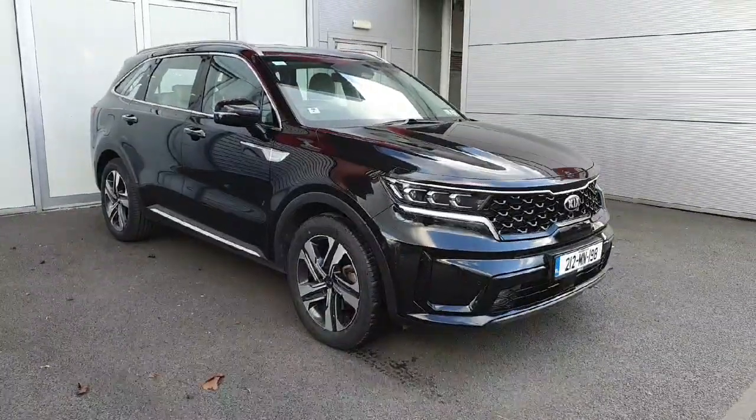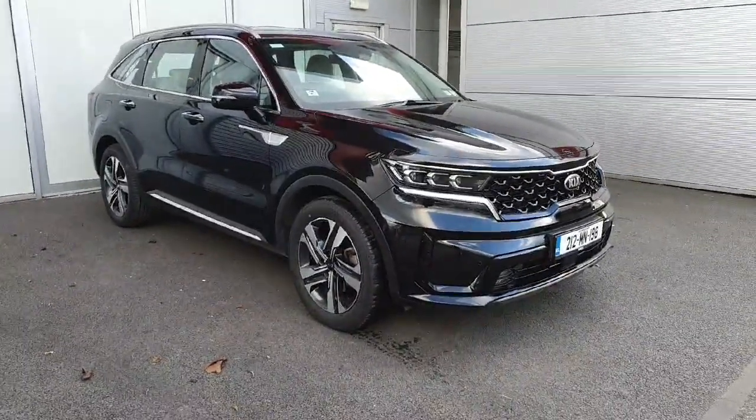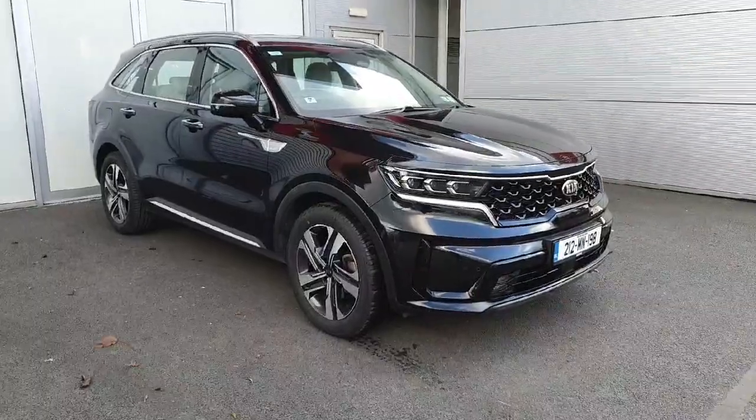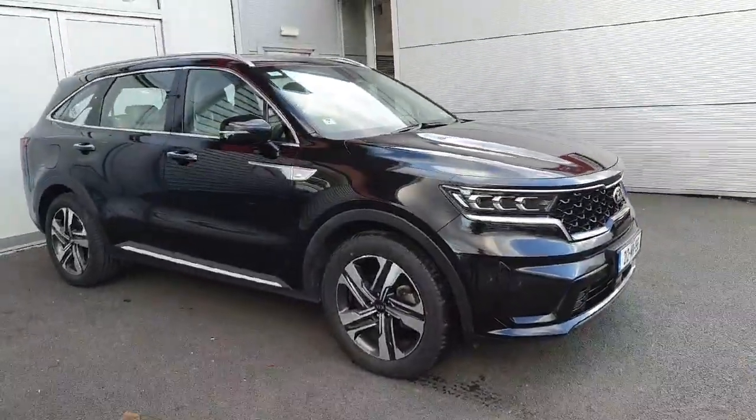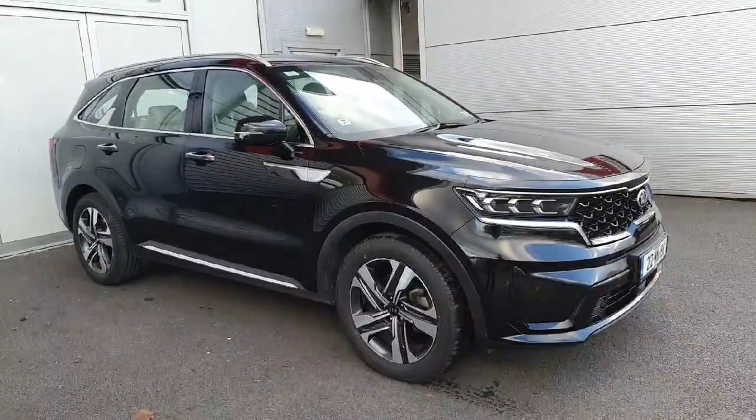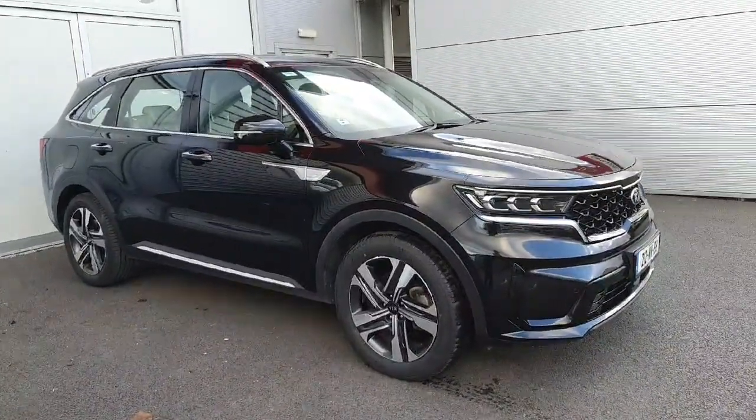Hello and welcome to Jodefi Kia Used Cars Online. Today we have this 212 Kia Sorento plug-in hybrid. This car is a plug-in hybrid with a range of up to 70 kilometres from a full charge, and it has a 1.6 petrol engine.